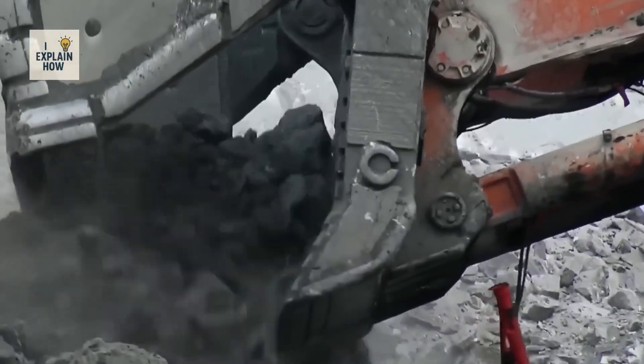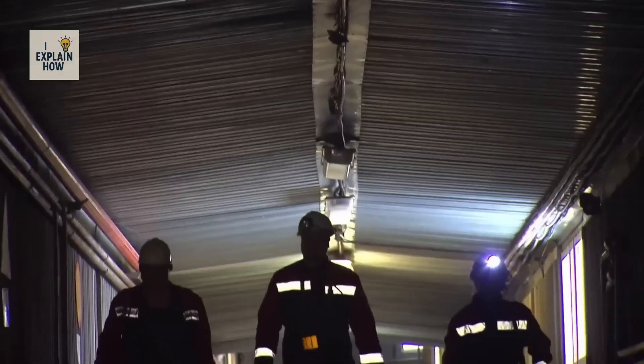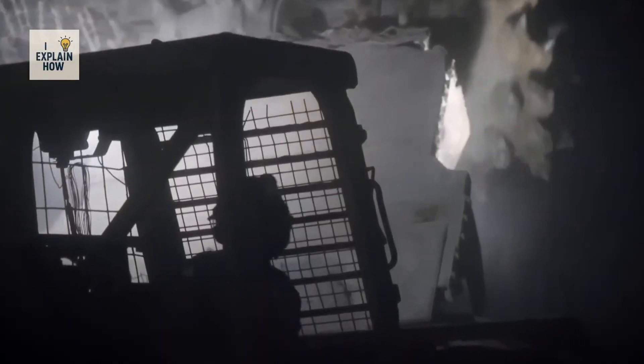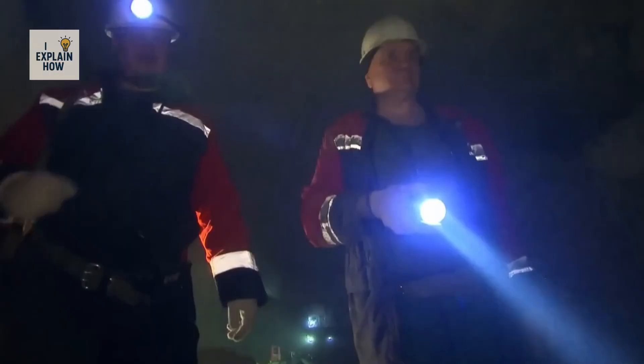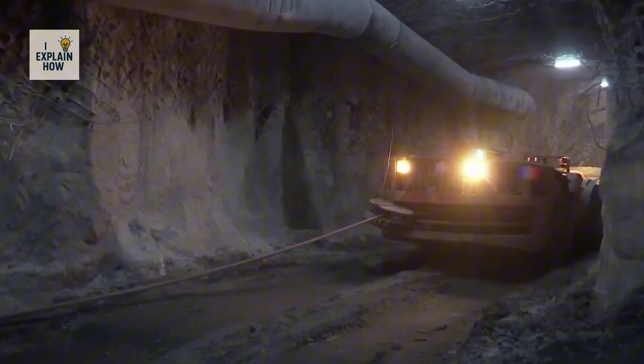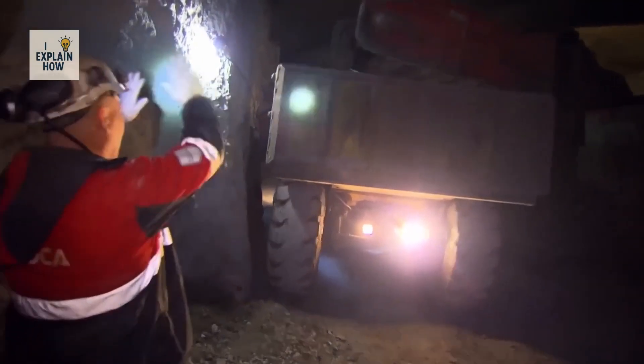In other cases, when the diamonds lie too deep, underground mines are built. These tunnels descend up to 800 meters below ground, where heat and humidity make the work even more grueling. Yet all this effort is for just a few tiny stones — on average, more than 250 tons of rock must be processed to obtain a single carat, a stone barely larger than the tip of a pencil.